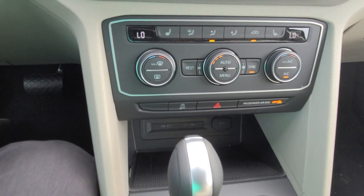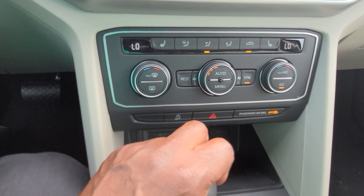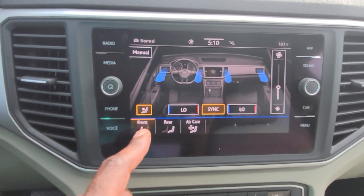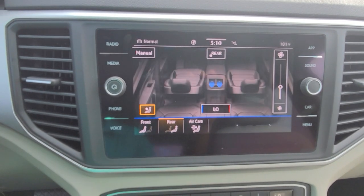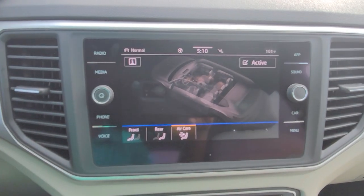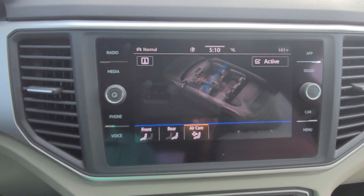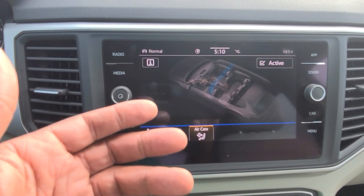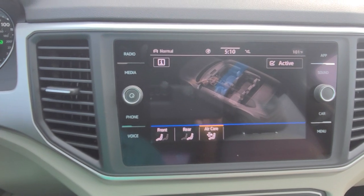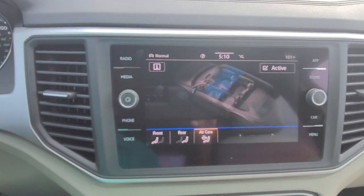Also, tri-zone climate control — dual zone up front. So you've got these two up front, and you can control the back as well by pushing the menu button, which brings up the touch screen. I can toggle between front and rear just by touching the screen. I also have air care — by touching the active button, I trigger the air filtration system, which scrubs the air before it circulates in the cabin. So if you've run over a skunk, you're not going to smell it in the car.